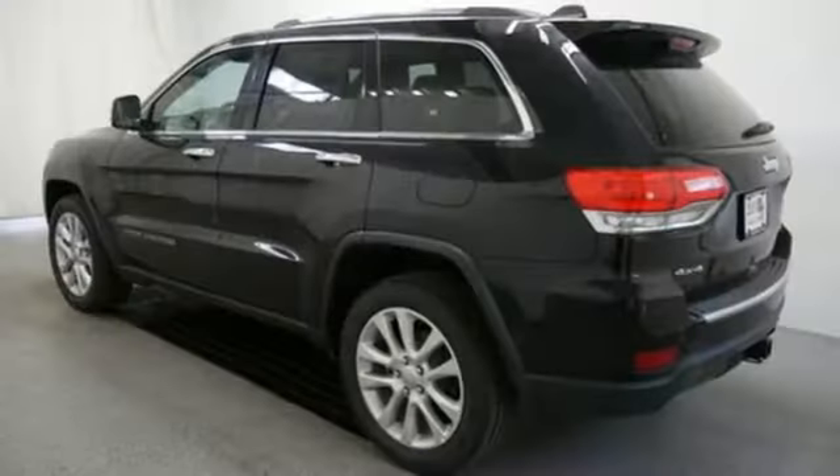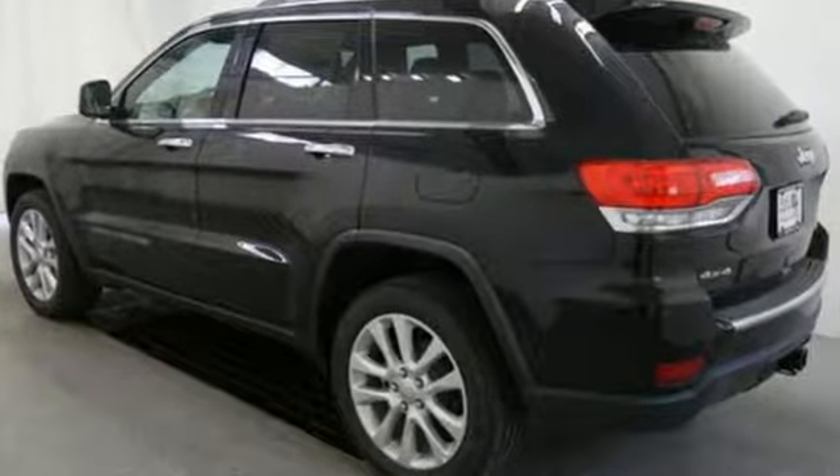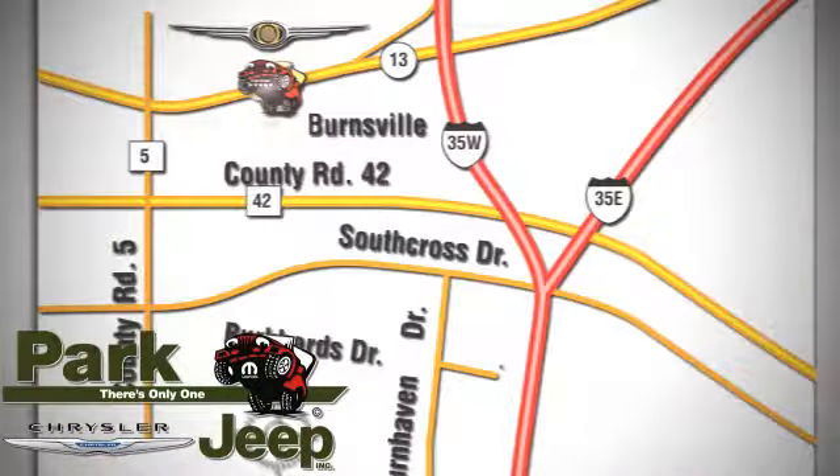Discover the potential of this Jeep Grand Cherokee, ready for a test drive today. Discover Park Chrysler Jeep today. We're conveniently located at 1408 West Highway 13 in Burnsville, Minnesota, just off 35W.